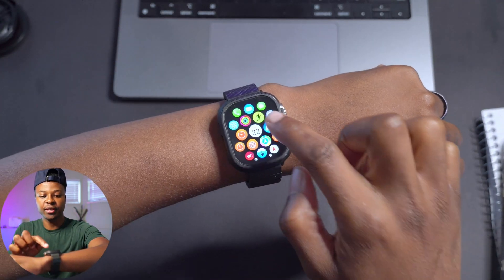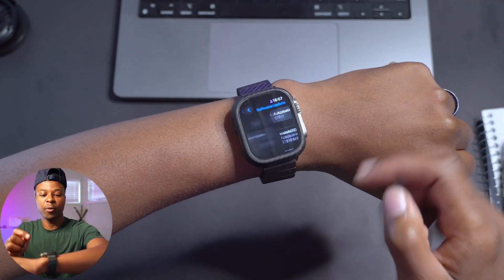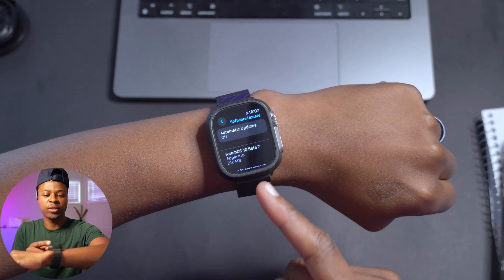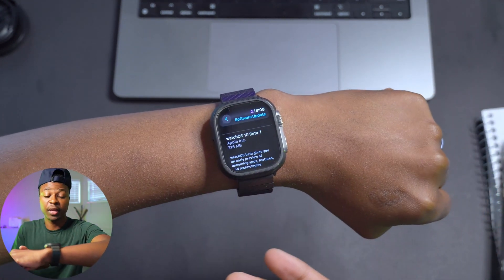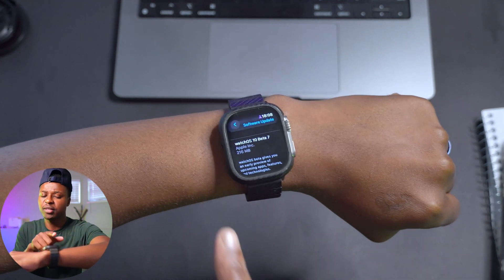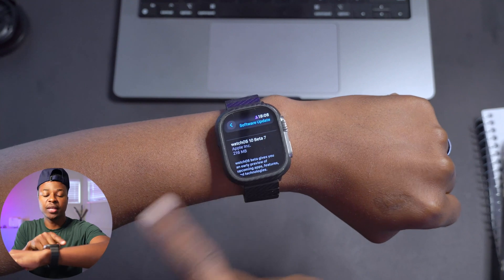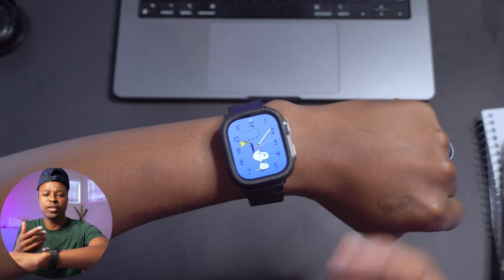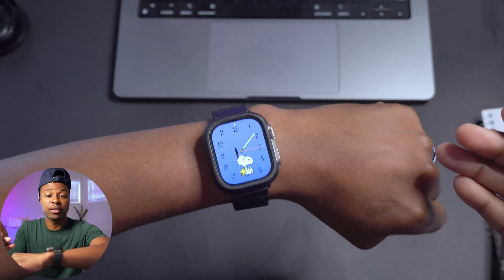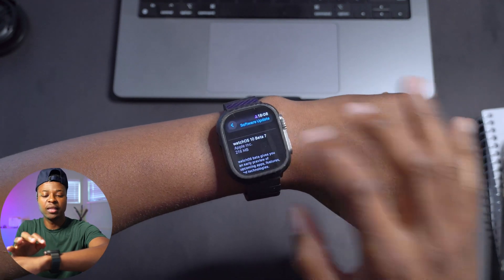If we go into the settings right here and go to the software update page of our Apple Watch, you can see we have WatchOS 10 Beta 7. For me on my Apple Watch Ultra, updating from WatchOS 10 Beta 6, the update size is 216 megabytes, which is pretty average for a similar device.